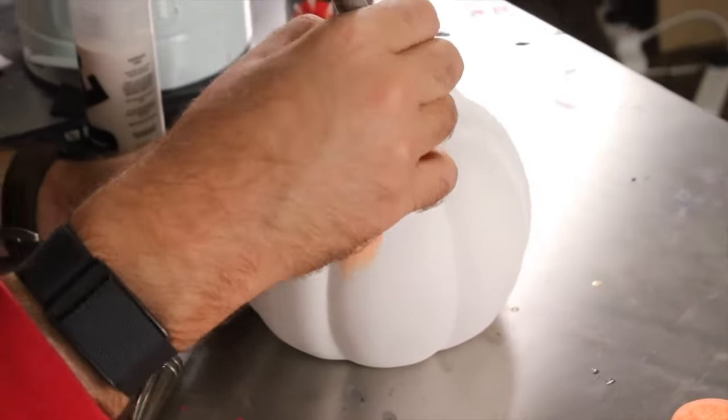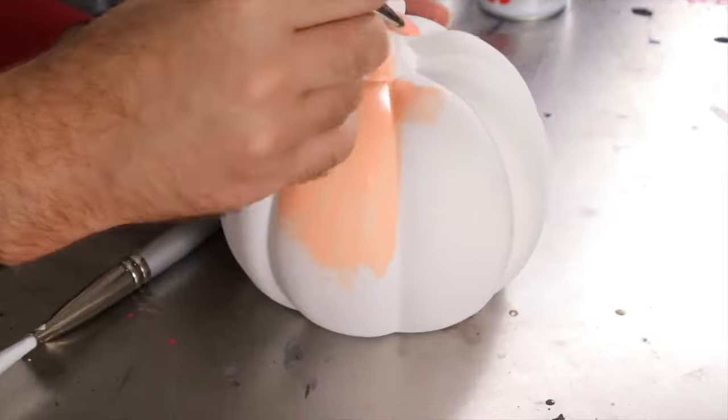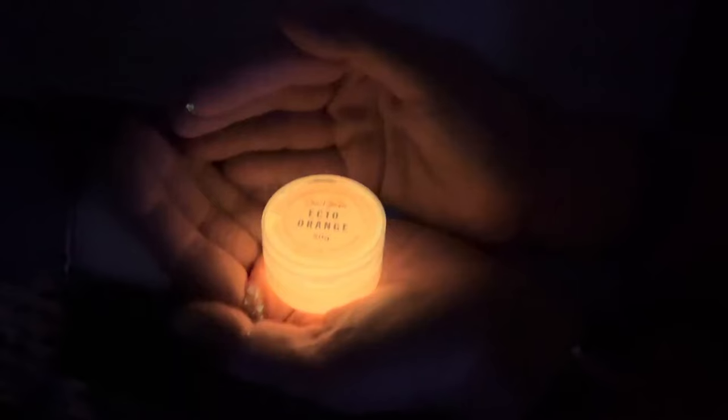So if you want to use ecto-orange in your work, we've made a small batch. It's only available this time of the year, and I can't wait to see what you do with it this spooktacular season. I love you so much, have fun with the material!